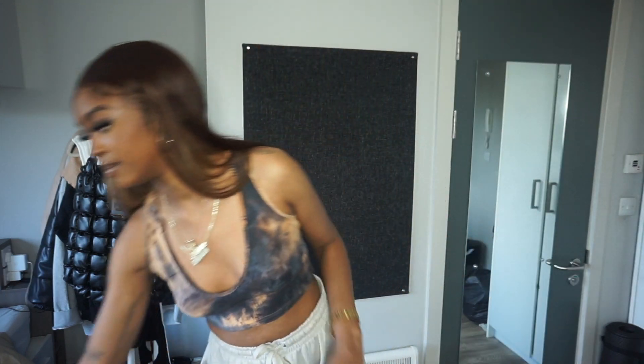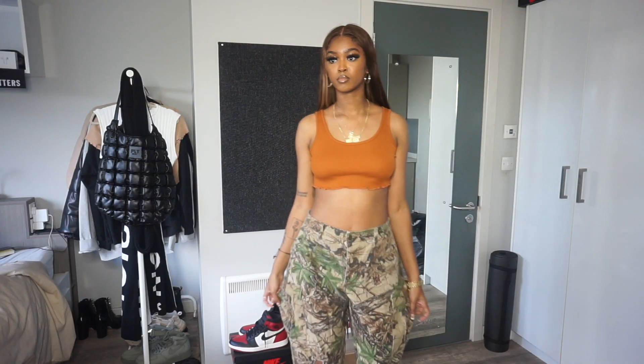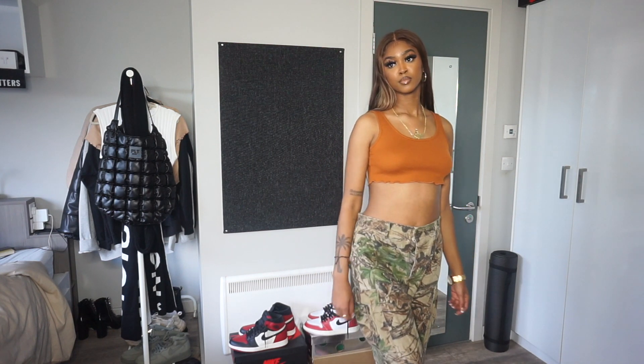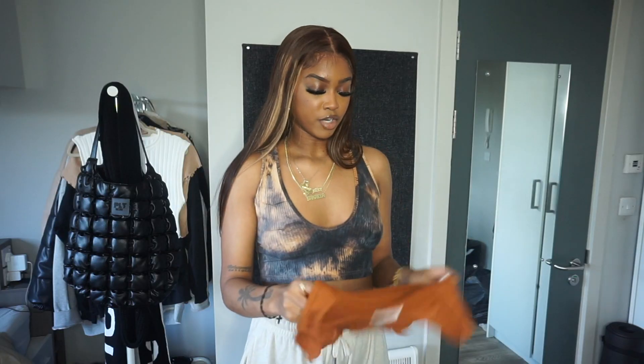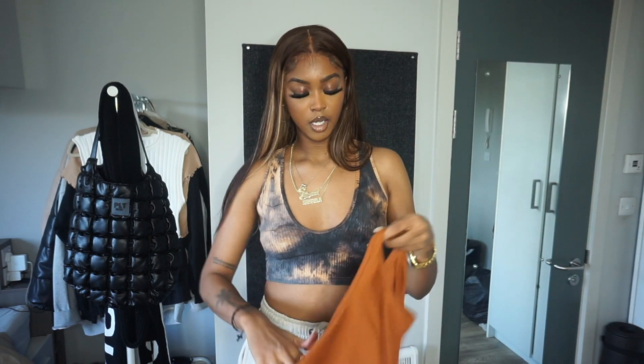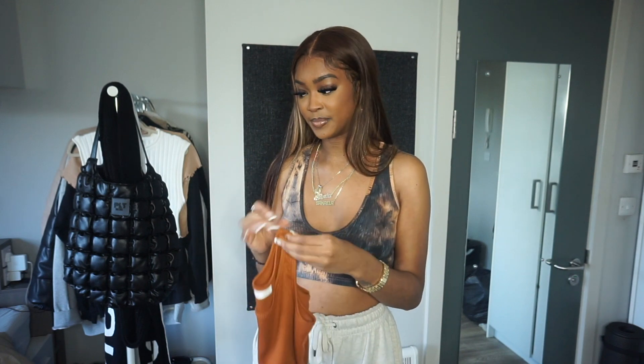I really like this — I got it in a small. Then I got another crop top, this one in a burnt orange waffle material, also in a size small. It has a really nice lettuce hem on the bottom. I think it'll look really cute with some camouflage. It's really stretchy and nice, and it doesn't look cheap. I love a crop top — I'm kind of excited for the hot months, but I also love winter fashion.